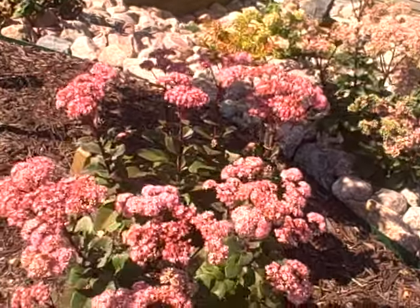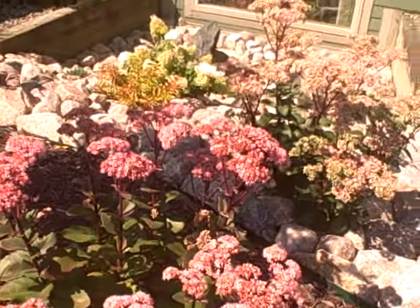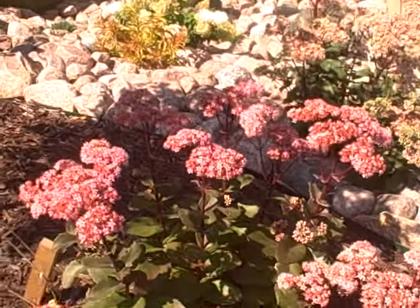And the bees — the bees love, love, love the sedum. They're all over the place. Look at them! I think some of those are even honeybees on there.